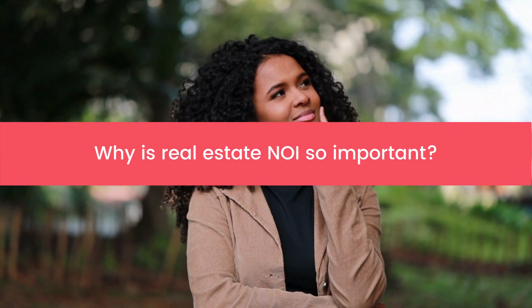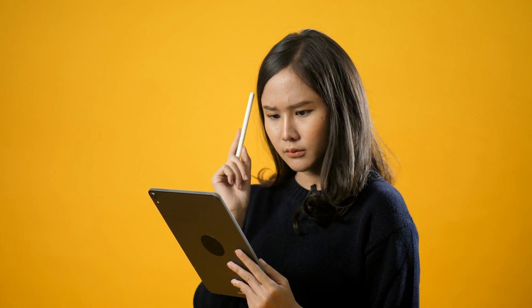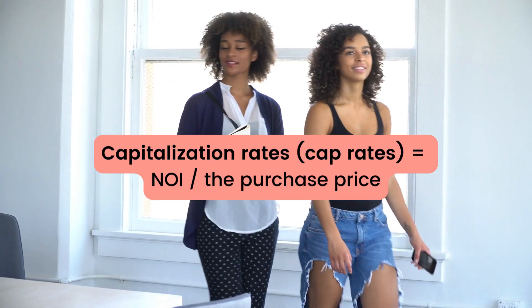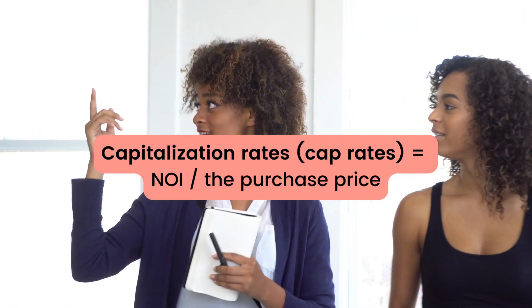Now that you know what real estate NOI is, you may be wondering why it's so important. The answer is fairly simple. Real estate investors look at NOI to determine a property's capitalization rate. This gives investors a good idea of what their ROI, or return on investment, will be if they buy a property.